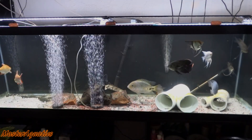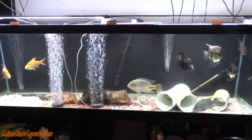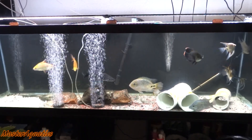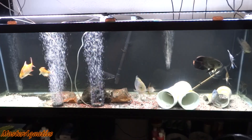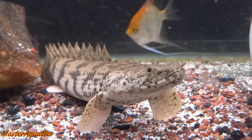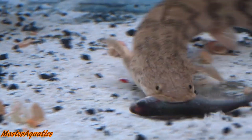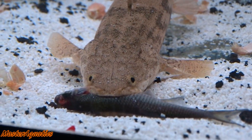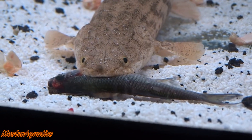What's up YouTube, it's Master Aquatics and I'm bringing you guys another video. I hope everybody is doing great. This is a 125 gallon tank that I currently have and it is stocked with some big and decent sized fish. I do want to make a few changes in this aquarium, but before I explain that, I want to do a quick recap of what fish are in here.